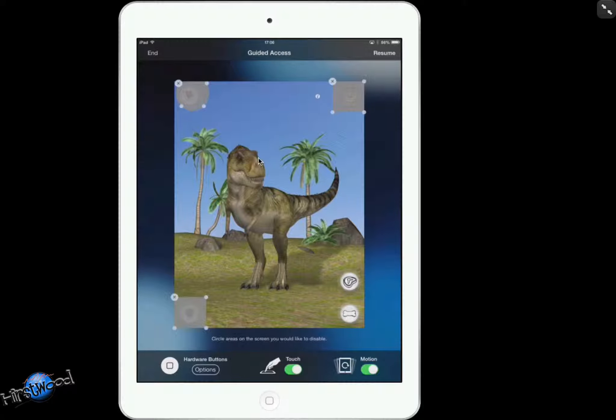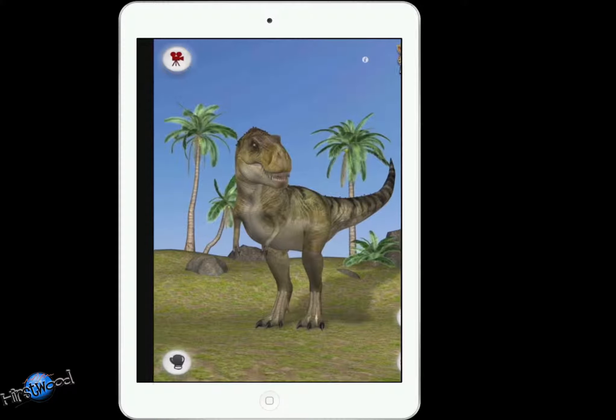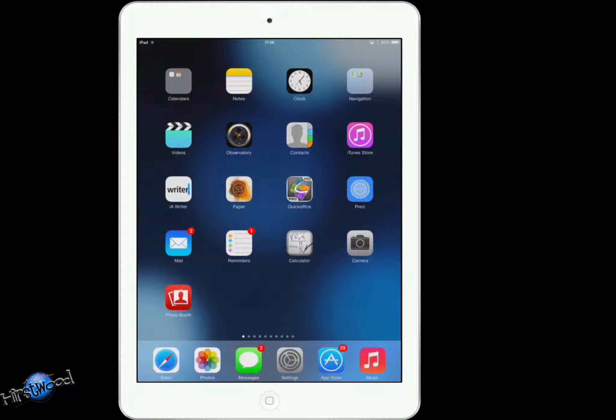Next time we fire this app up and switch on guided access, it will remember the points we highlighted and disabled. We can resume and go back into it, or we can press End. Oh, by the way, you can modify this — press that and play around, put one back in again. Now I'm going to press End and that's it — the app is working as normal. I can scroll around, press the home button, and it's totally back to normal. So that's guided access in iOS 7.